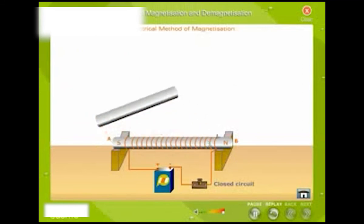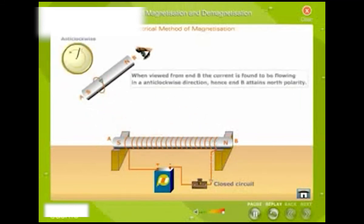If the current appears to be flowing in an anticlockwise direction, then that end attains north polarity. If it is a steel bar, it becomes a permanent magnet. If the bar is a soft iron bar, it becomes a strong bar magnet called an electromagnet.